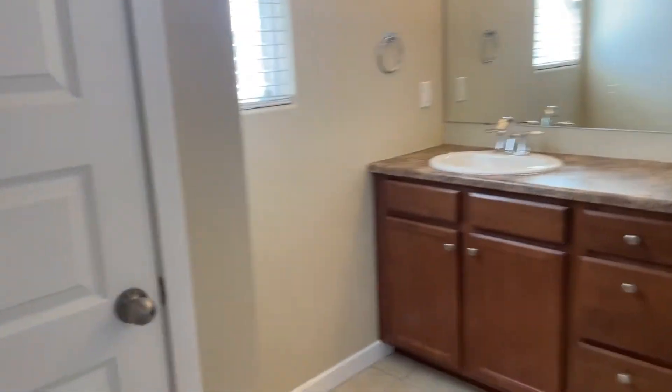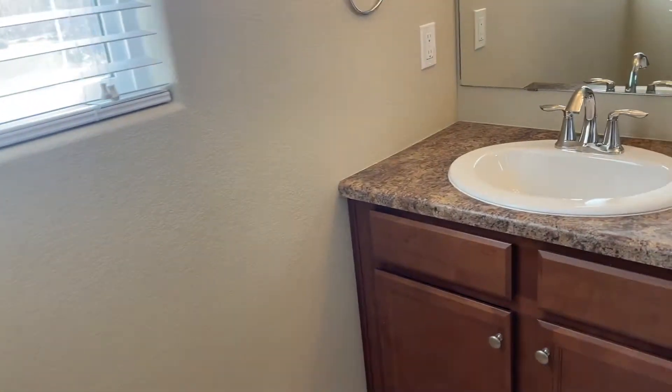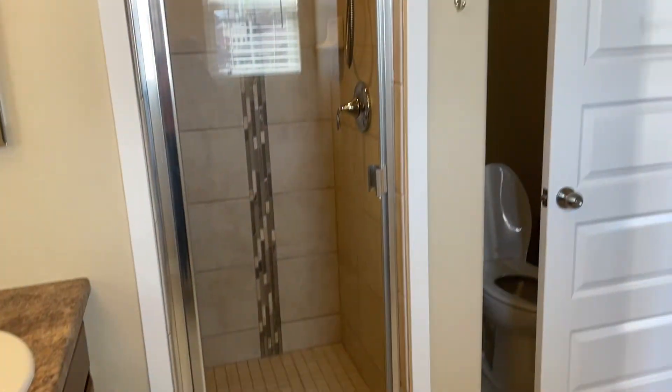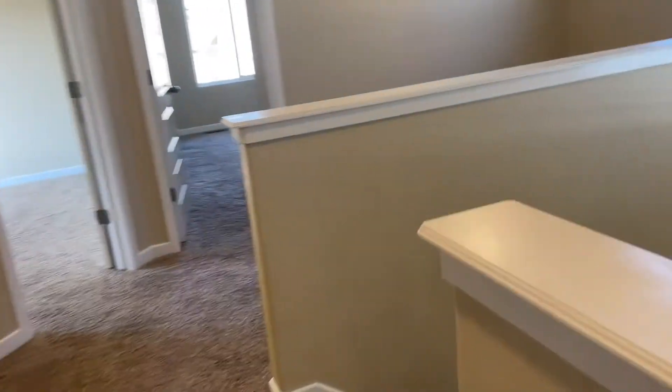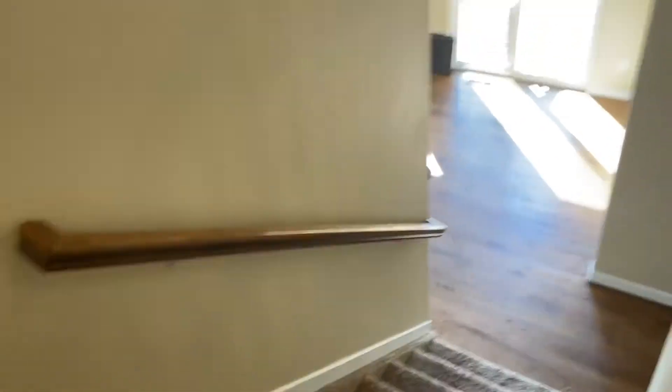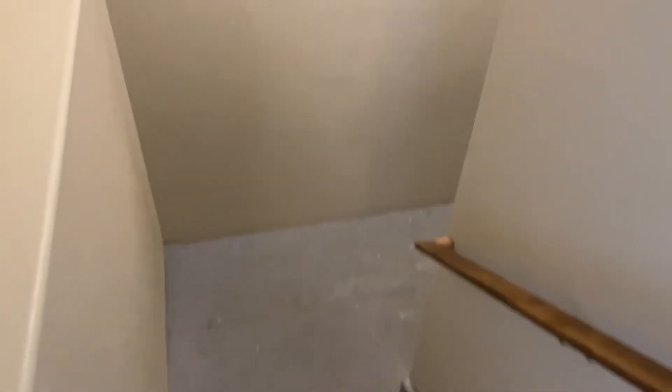Master bathroom with another linen closet and a double vanity. Downstairs is just an unfinished basement.